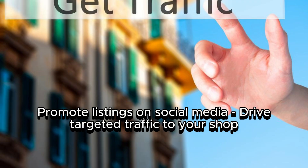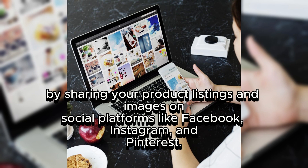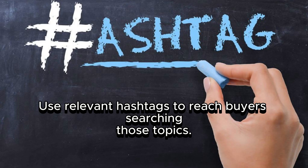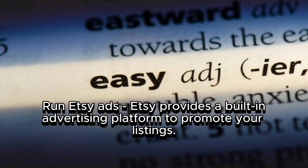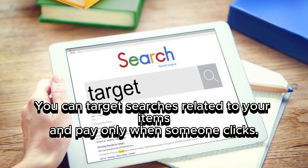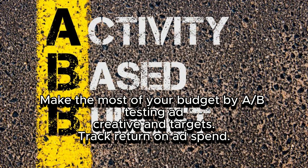Promote listings on social media to drive targeted traffic to your shop by sharing your product listings and images on platforms like Facebook, Instagram, and Pinterest. Use relevant hashtags to reach buyers searching those topics. Run Etsy Ads — Etsy provides a built-in advertising platform to promote your listings. You can target searches related to your items and pay only when someone clicks, making the most of your budget by A/B testing ad creative and targets, and tracking return on ad spend.